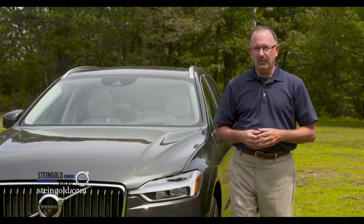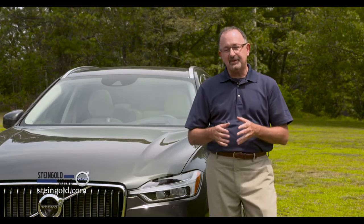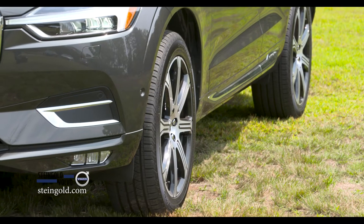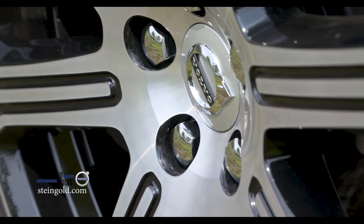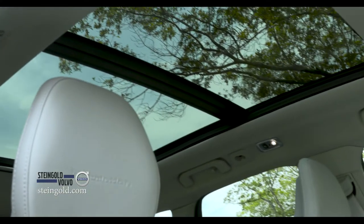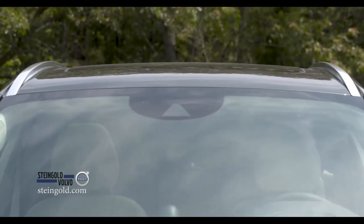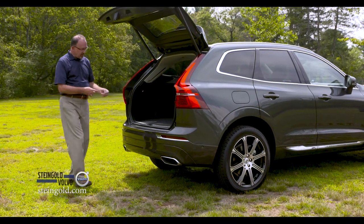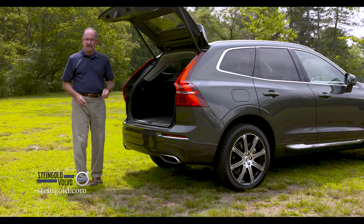Michael Bernardo at Steingold wants you to see this one in particular. This is the top-of-the-line T6 Inscription. It comes with 20-inch tires and a variety of wheels to choose from. It also has a gorgeous panoramic roof, as you can see, plus roof rails, and of course the power liftgate with the key fob that also has the nice hands-free foot-activated feature.